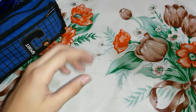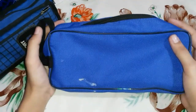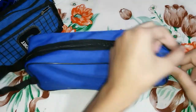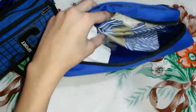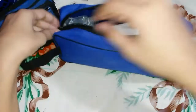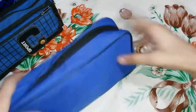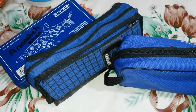Last but not least I carry this fourth pouch. You might be wondering what is inside — I'll show you. I have a sanitizer, some tissues, a comb, and a cream because my skin is really dry. And yeah, those are the only things I have in there.